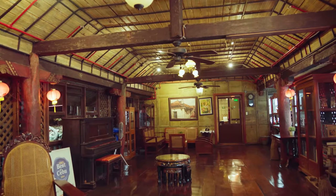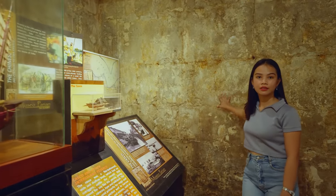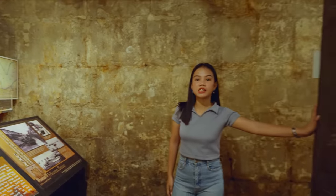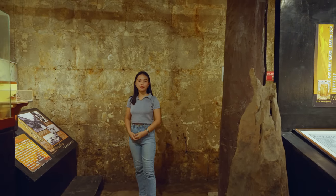We are now in House A. This wall is made of coral stone, and this post is made of mulave tree — in Cebuano we call it Tugas. These are original from 1730.